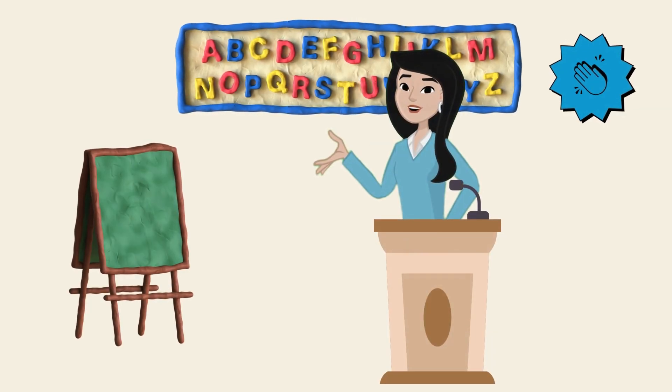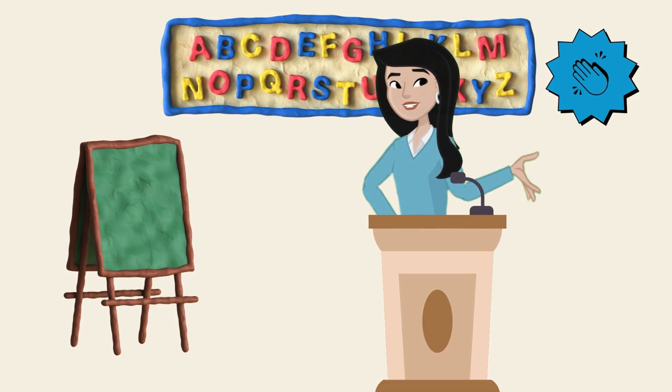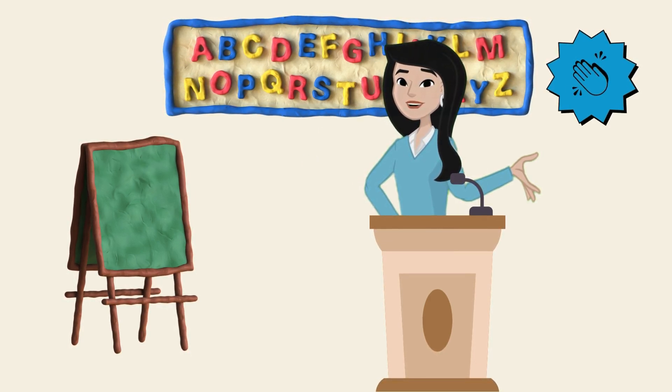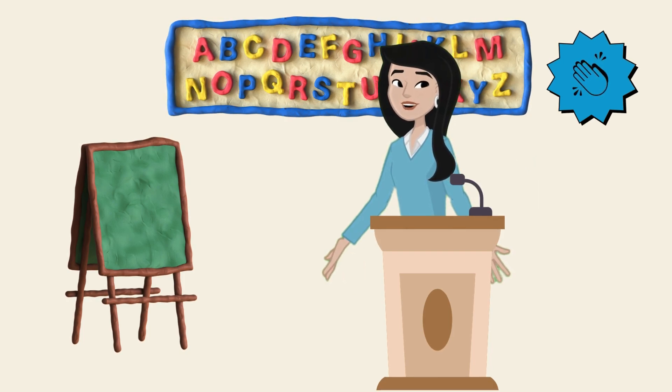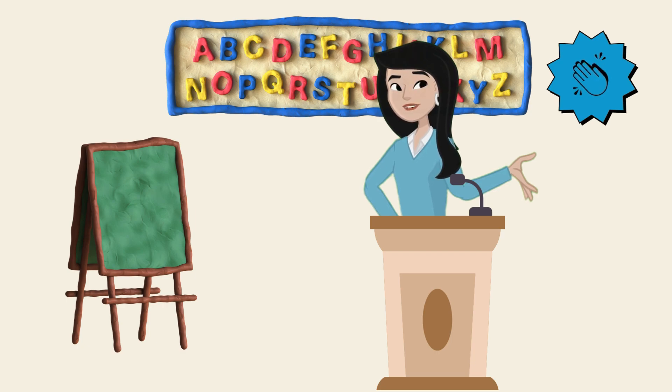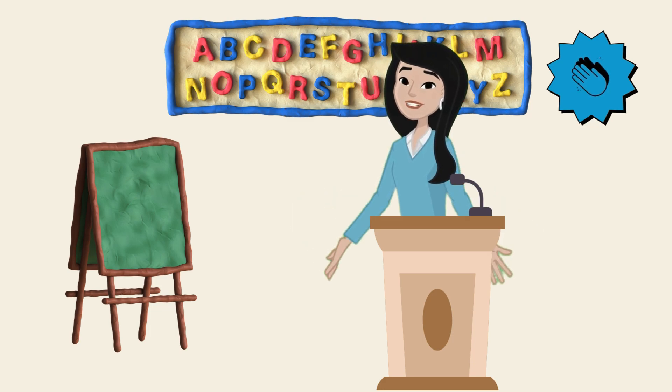Wow! We've learned so much about insects today. From busy bees to glowing fireflies, each insect has its own special abilities. Next time you're outside, take a moment to look closely at these tiny creatures and appreciate the wonderful world of insects around us. Bye bye Kiddleys!